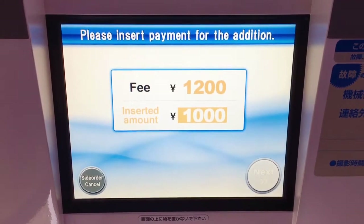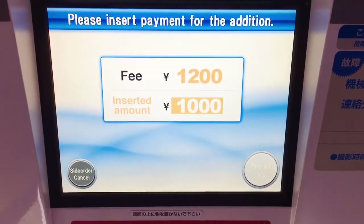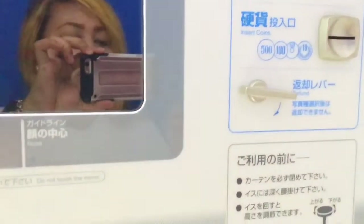Please insert the money. Kulang tayo guys ng 200 yen — sandali lang ha. Hinabol natin siya guys. Kulang pala kasi dati 800 lang siya.